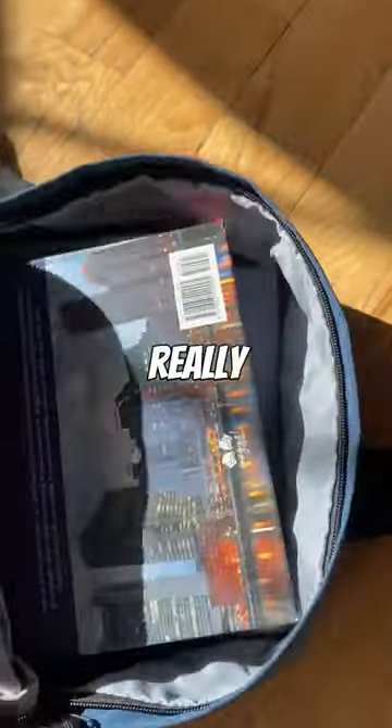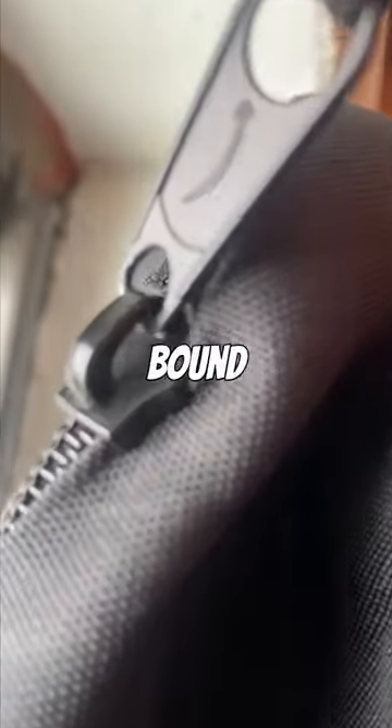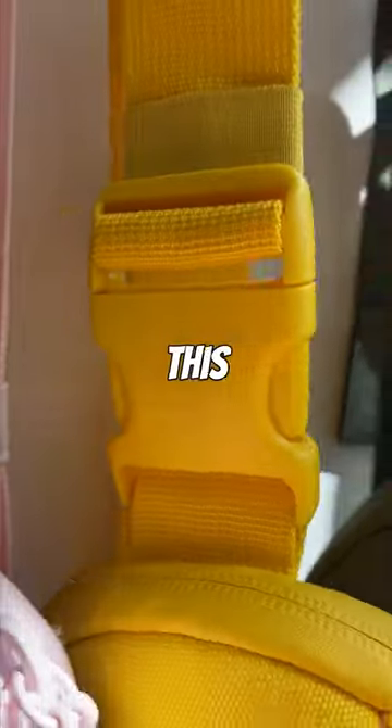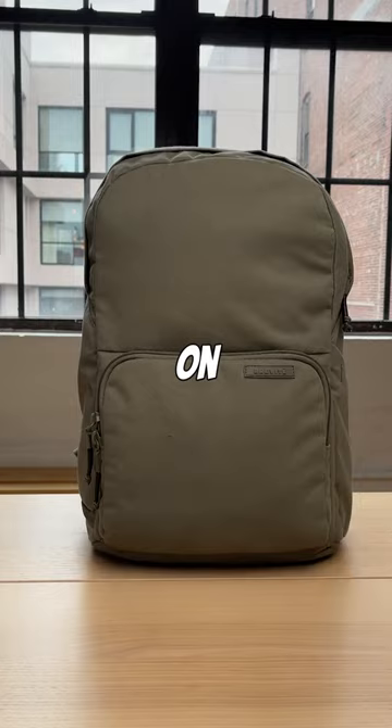Two: hardware. Most bags use really cheap hardware and zippers, and these are bound to break. Think about it — how many times do you use your zipper on your backpack? Thousands. This is why we only use name brand hardware on our bags.